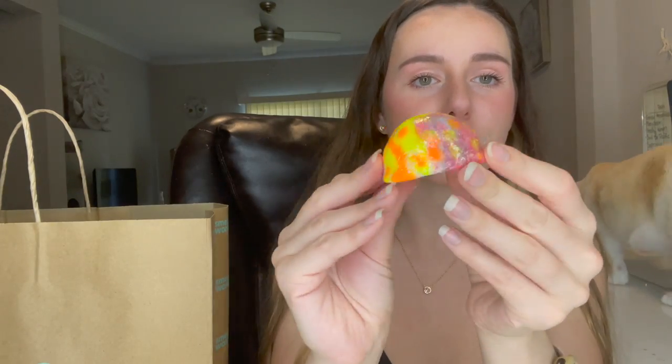Next up is the bath bomb I made myself. It didn't turn out exactly how I wanted — it kind of looks like a five-year-old made it — but I really like the neon orange and yellow. I wasn't sure what design I was doing and just started swirling. This is my half bath bomb, heat-sealed with plastic wrap.